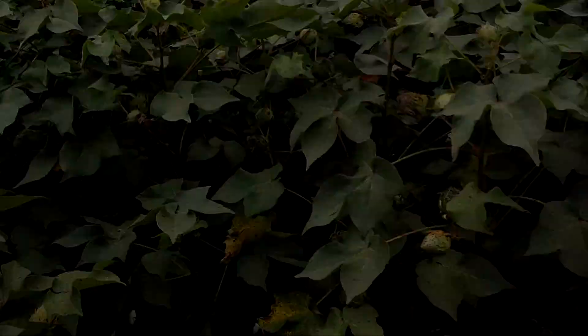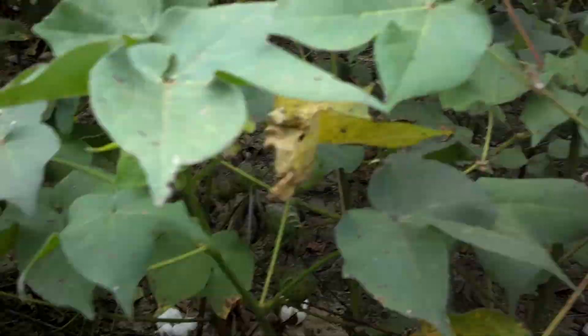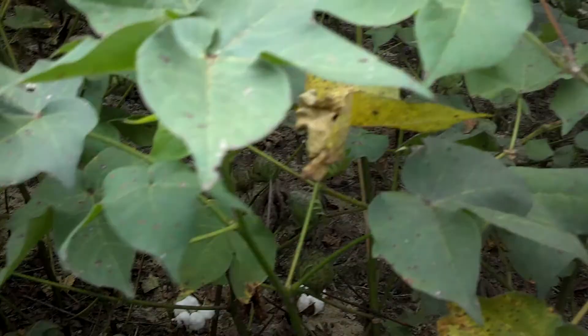You can see the concerning defoliation — pull back the camera and let it focus, and you can see right through the canopy. Pull back some more and you can just see the amount of defoliation that has occurred in this cotton, with quite a bit of leaf litter already on the ground.